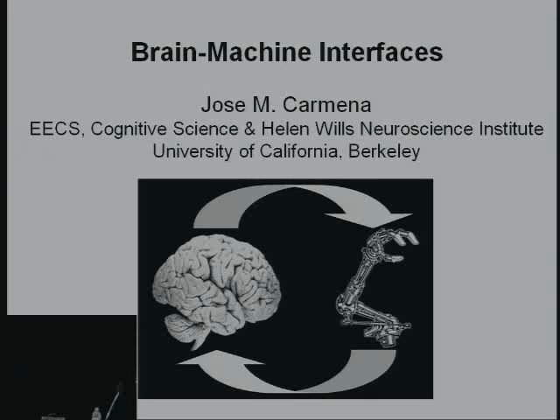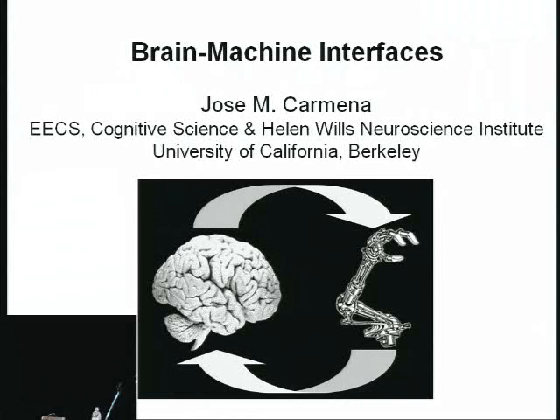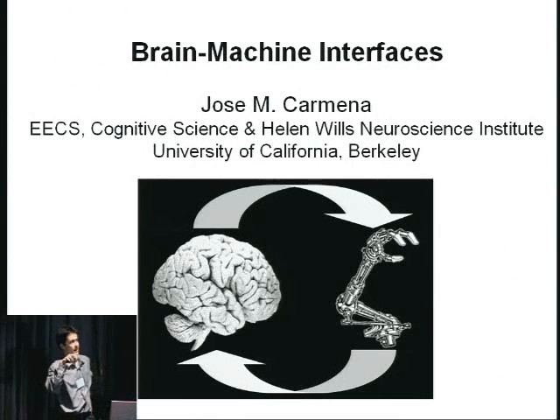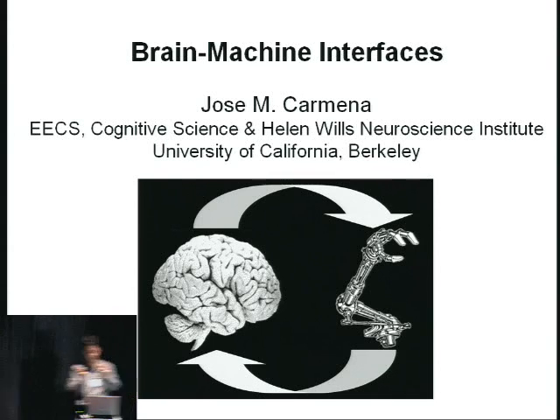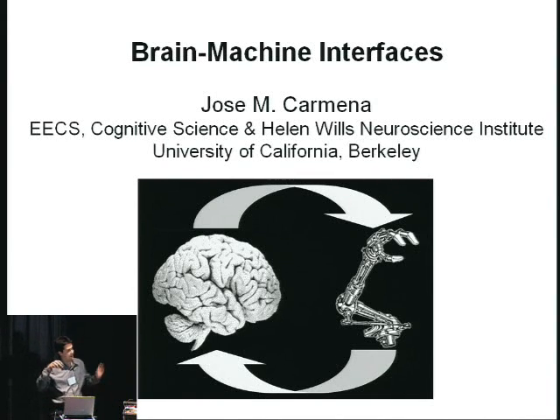Thank you for inviting me to speak here today. I'll try to be brief and give an overview of my work in 10 minutes, which can be summarized in this diagram. The purpose of it is twofold: looking at decoding and encoding back into the brain refers to the interest in prosthetics, building devices that decode information from the brain and can send information back so that we can enact voluntary motor activity. The other purpose is to try to convince you that this is a good paradigm to understand brain function, in particular adaptation.